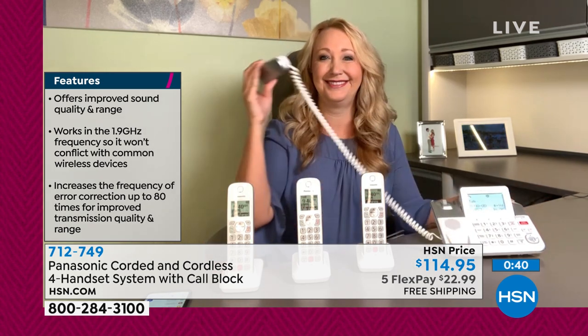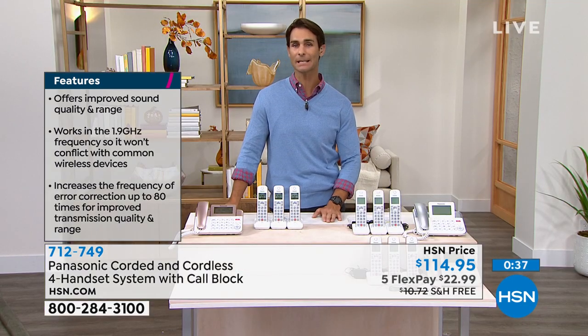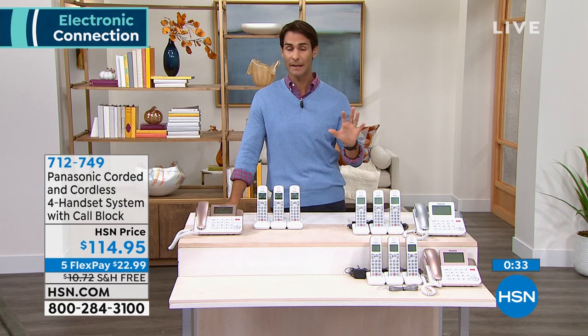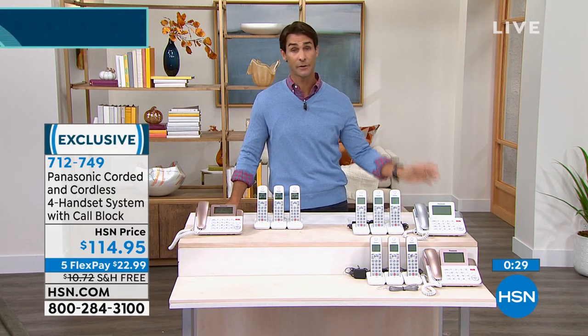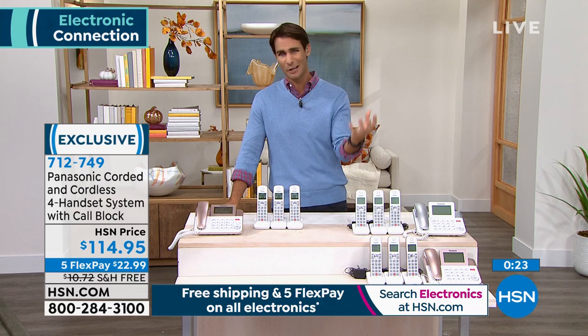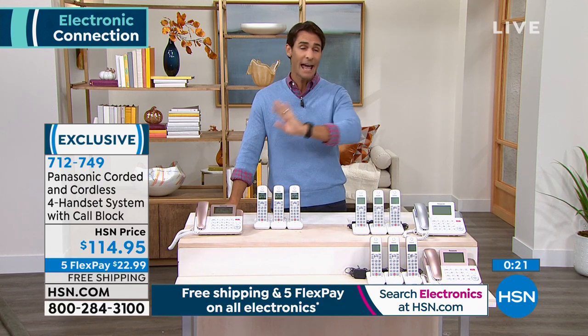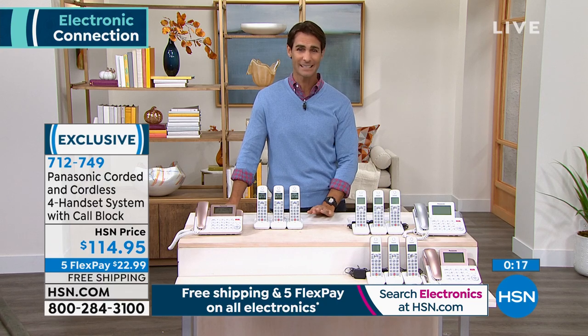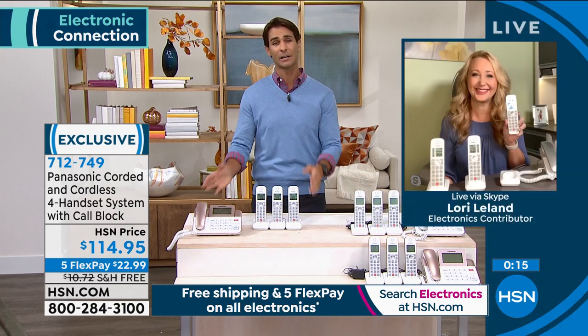It doesn't even come up as 'spam likely' — it doesn't come up, it doesn't even ring, it doesn't even get through. That's a great feature. You can also set phone numbers that always get through — your kids' phone numbers, your best friends' phone numbers — program them and they will always be able to get through. It's such a great set.